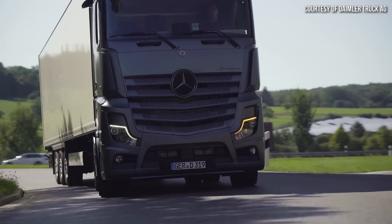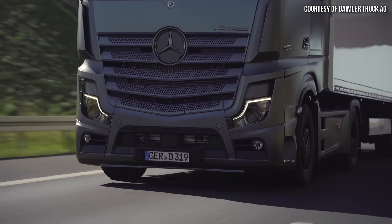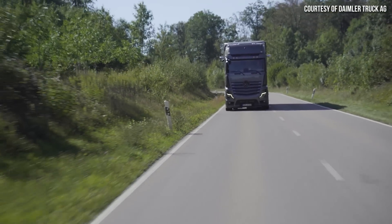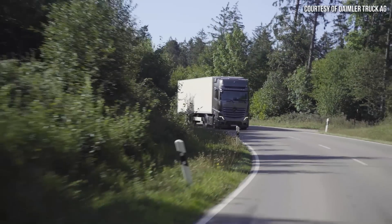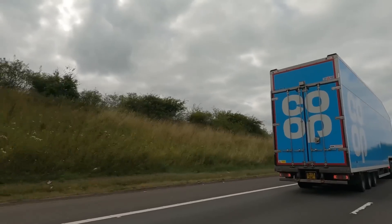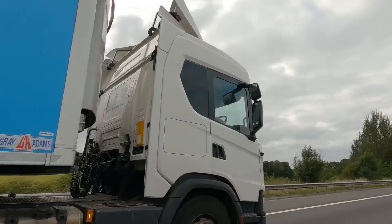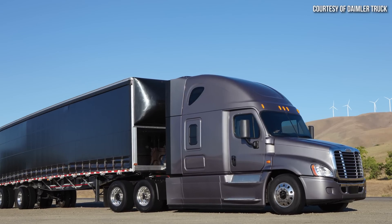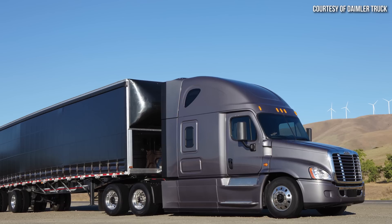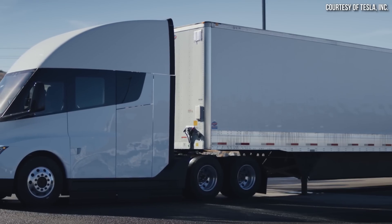In case you haven't noticed, semi-trucks in Europe look quite a bit different than in the USA. Due to stricter size restrictions, European trucks have flat front ends and cab-over engine designs which make the trucks themselves shorter and allow companies to maximize the length of the trailers and thus the cargo capacity. In short, the huge long-nosed semi-trucks that you see commonly on the road in America are not suitable for the European market, including the Tesla Semi.